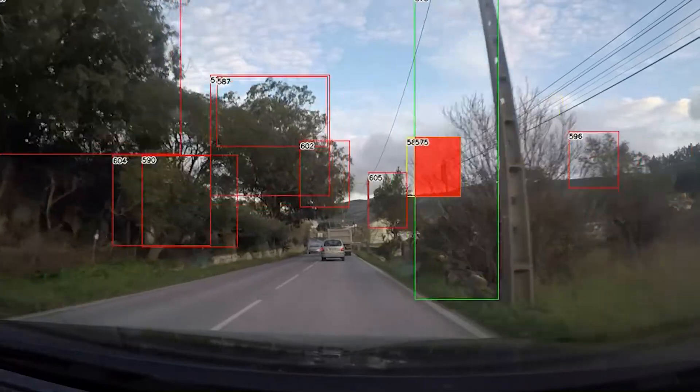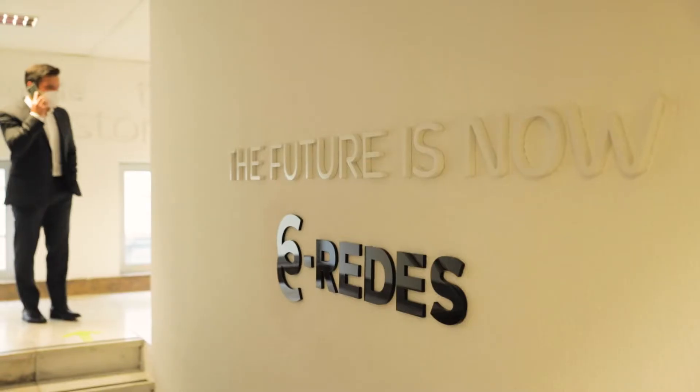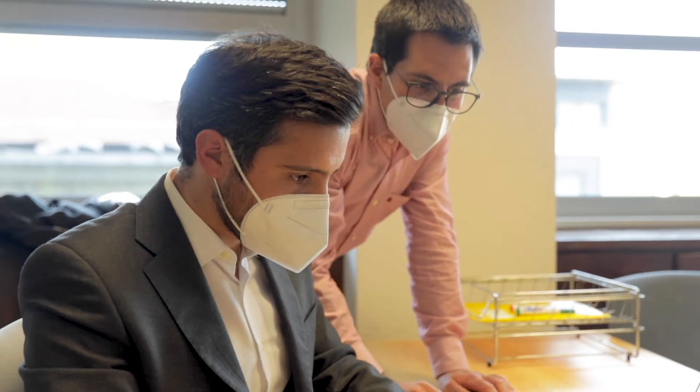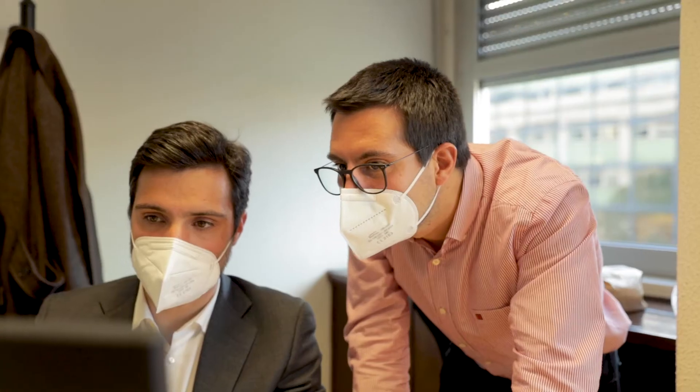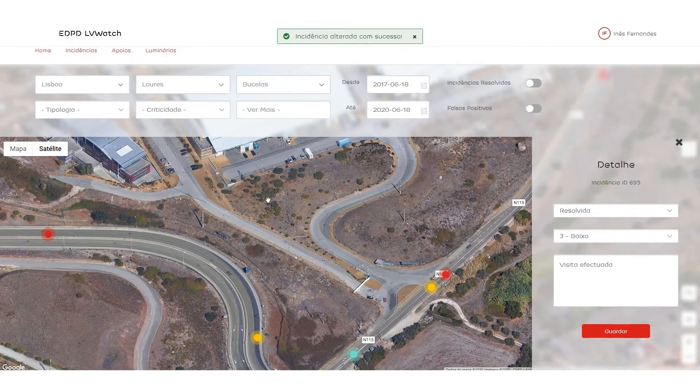We ended up creating a series of heuristics — detecting trees, detecting electricity poles — so it was overall a hugely interesting and challenging problem that we really loved to tackle. We really liked the solution and the development of the solution. We believe that with the right evolution, a solution of this kind could be spread across the entire grid.